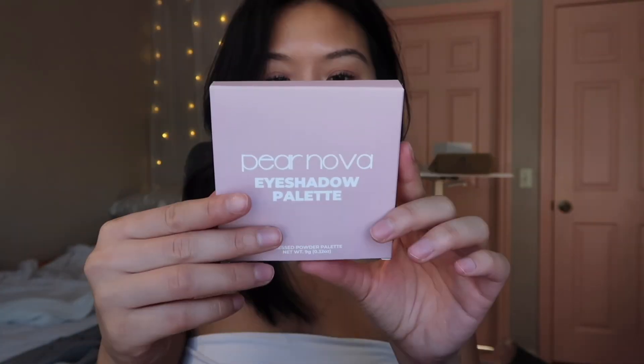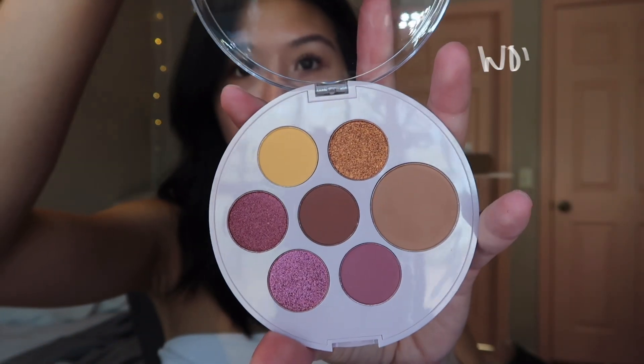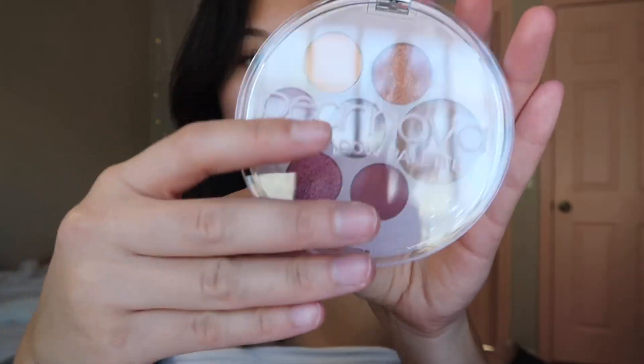There's a palette in there that didn't fit in the bag — Self-love! Let's go through the palette first. This is Pearnova, it's an eyeshadow palette. So pretty — the pinks and oranges. So gorgeous.